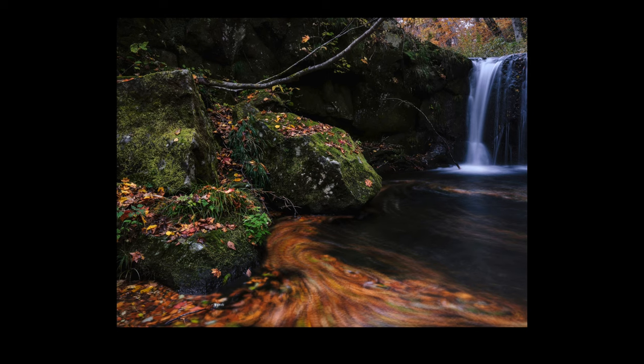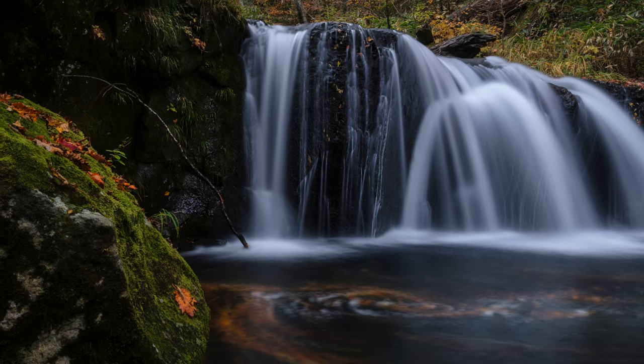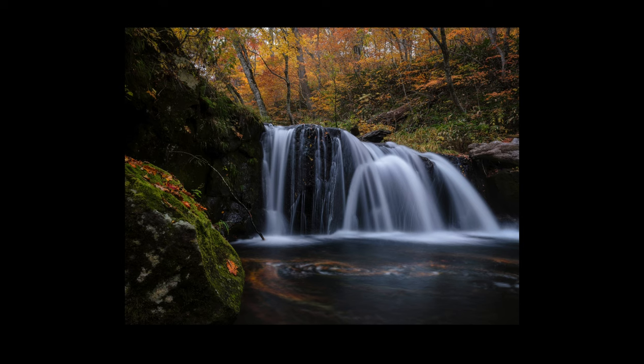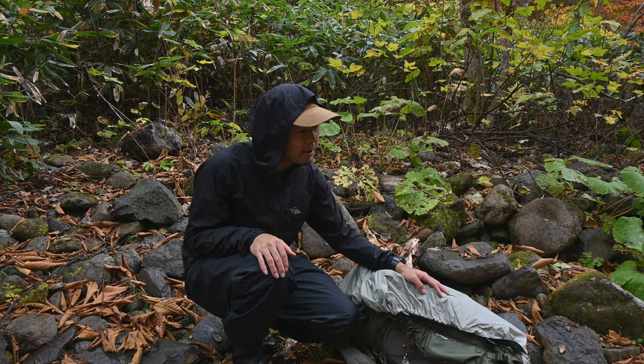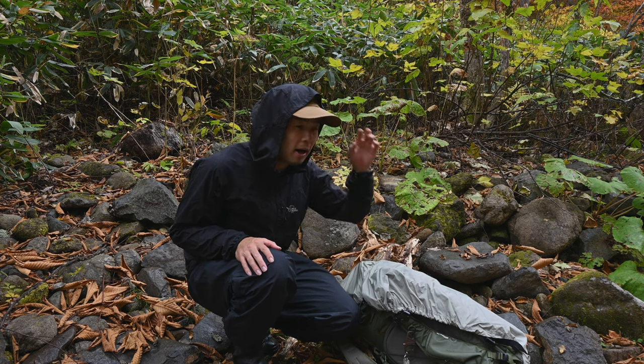Thank you for watching. I've been shooting along the stream for a while now. I was planning to shoot at one more location, but since the rain has started I think I'll wrap up for today.